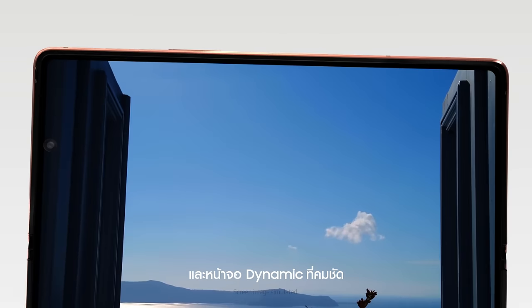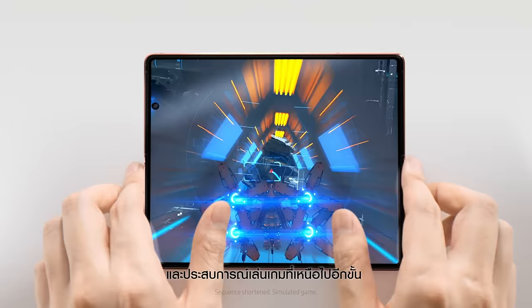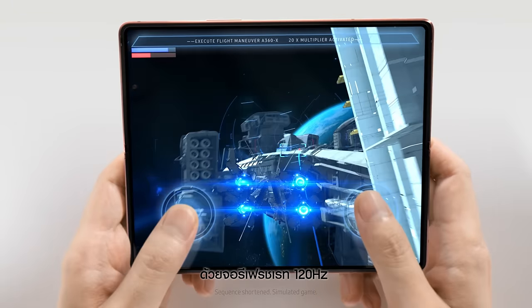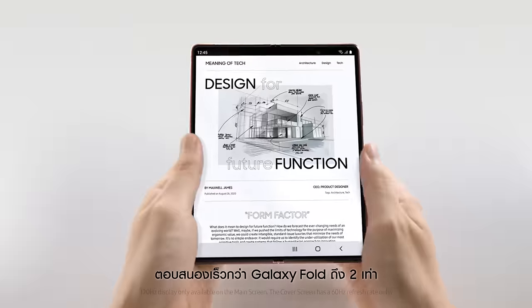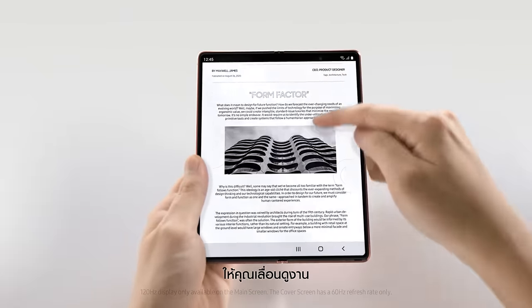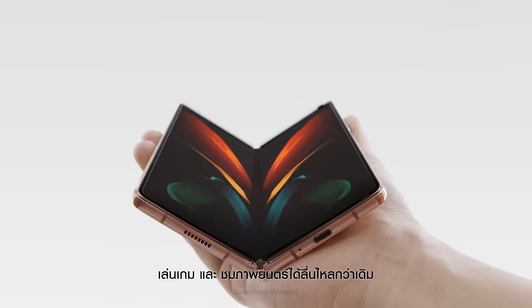A brilliant dynamic display for the ultimate mobile viewing or gaming experience with a 120Hz frame rate, twice as fast as the last fold, so you can scroll through the workspace, game room, and theatre in your pocket.